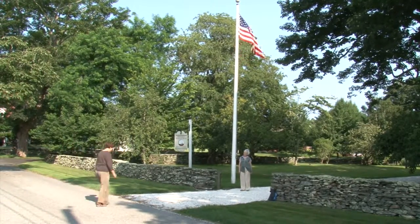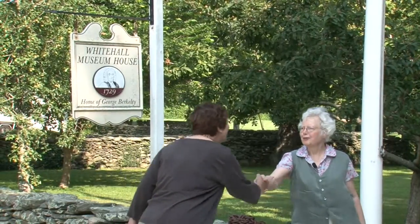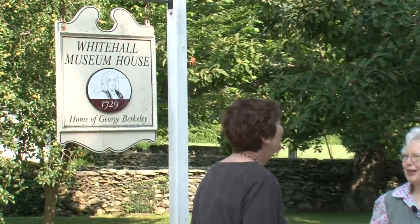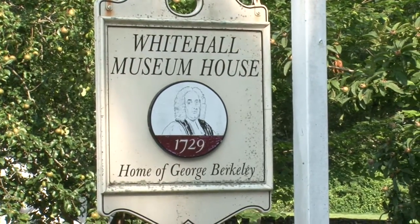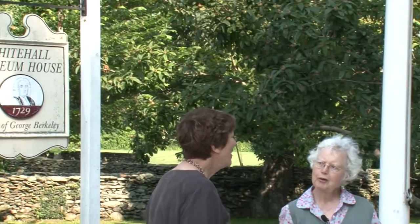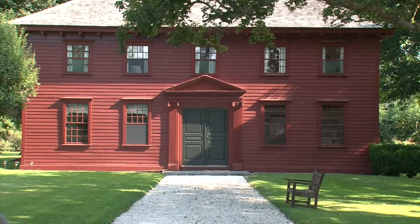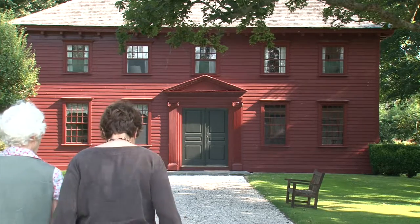Hello. Good morning. Welcome to Whitehall. We're glad to have you here. Have you ever been here before? Well, I will enjoy showing you Whitehall. Your name is Mary. Yes. My name is Nancy, and I'll be your guide today.